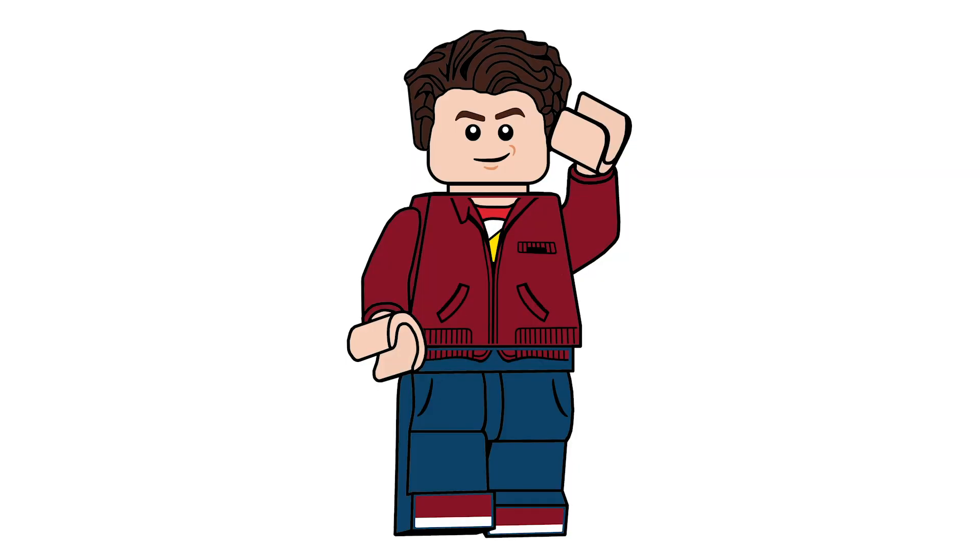Hello there everyone, Ash and Flash here and welcome into our monthly video where we take a look at every set releasing in that month. Today we're looking at every set releasing in September — and mostly it's all September 1st, which is no surprise — but let's just get this out of the way.